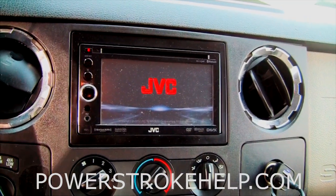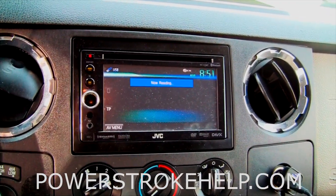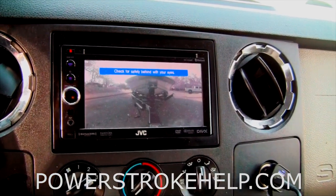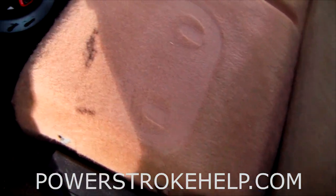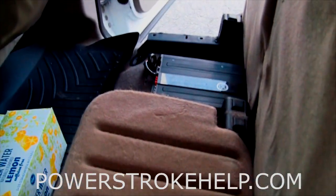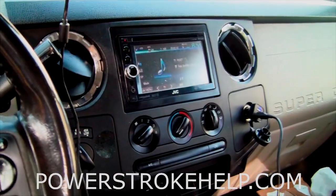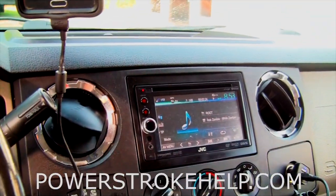Another big subject is stereo. I don't like the factory stereos in these trucks — they pretty much stink. This JVC unit has been a good unit and I've set it up with some decent, efficient speakers in the doors. It's also got a backup camera, which makes a huge difference when hooking up to the boat. There's also a really cool bass cannon — the speaker actually sits right here and fits underneath the rear seat, and the amp goes under the rear seat back here. My requirements for the stereo system are pretty basic: it has to sound good, and it has to be loud enough that I can't hear myself sing.